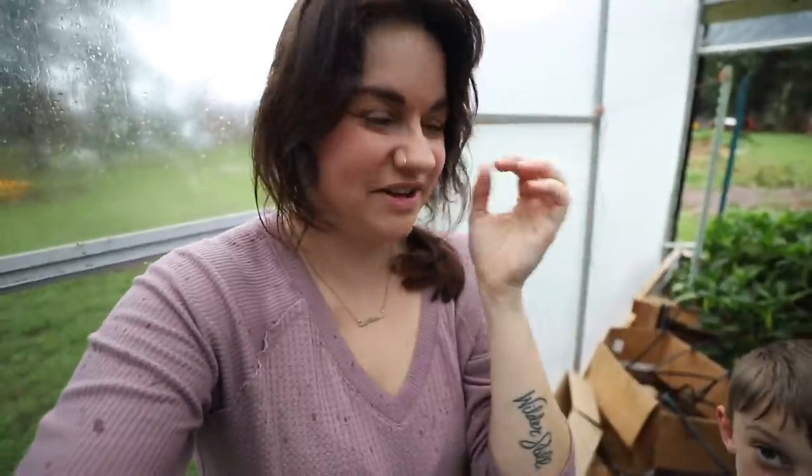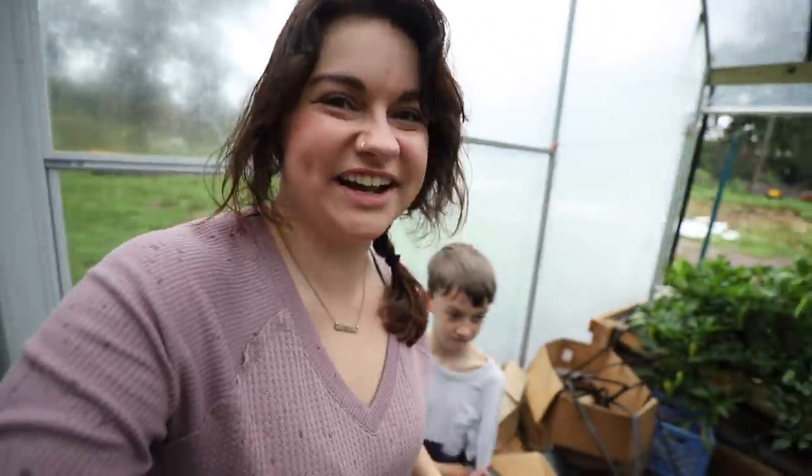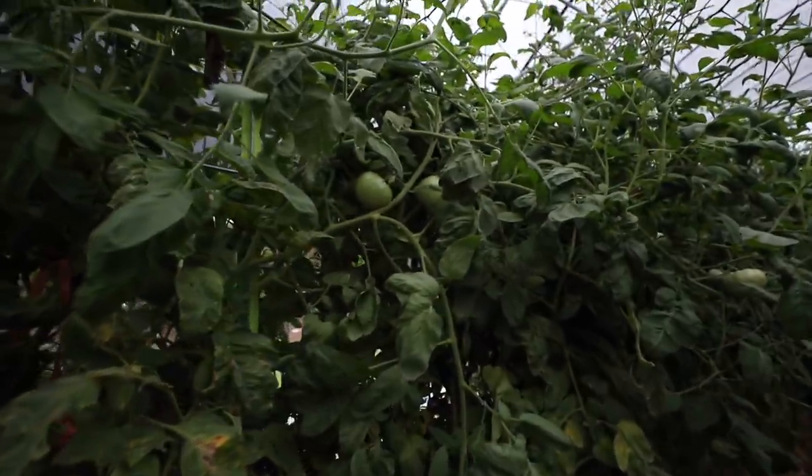A great benefit of having a high tunnel is season extension and still being able to garden on rainy days. There are quite a few green tomatoes still in here.